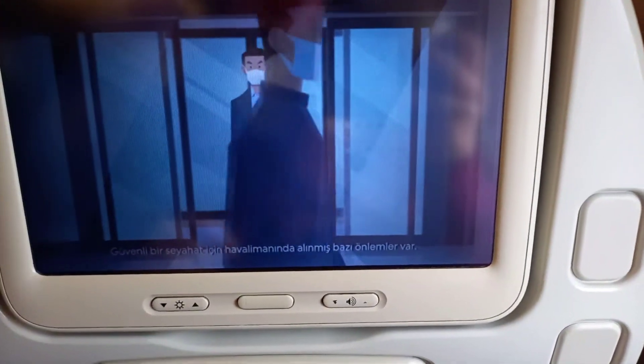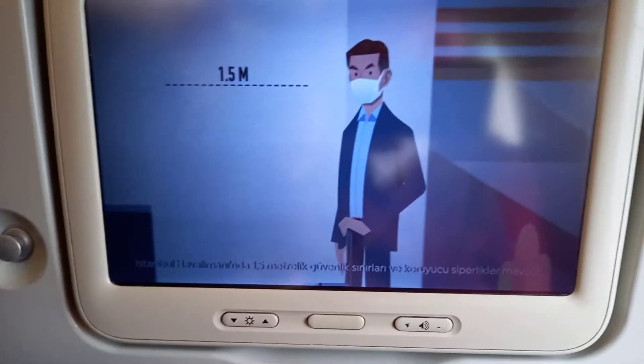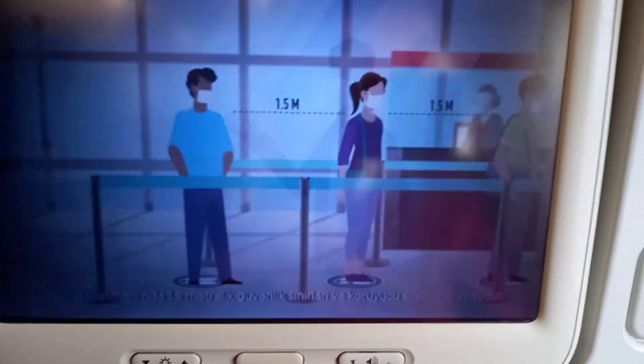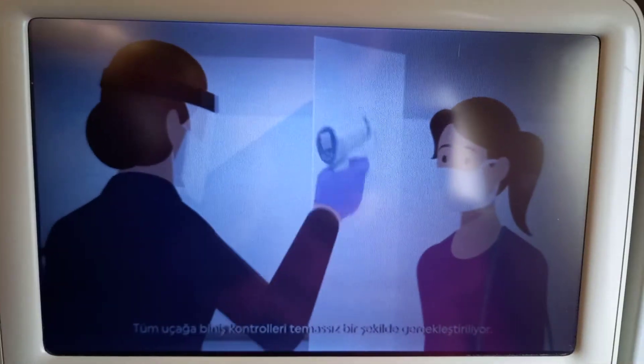Measures have been taken at airports to ensure a safe trip. There is a 1.5-meter minimum safety distance in place, and protective visors are present at Istanbul Airport. Boarding pass controls are carried out without contact.